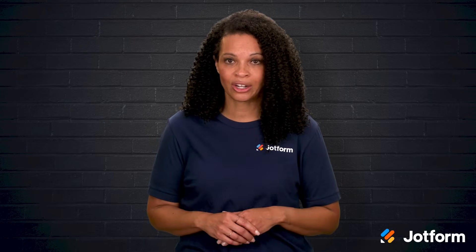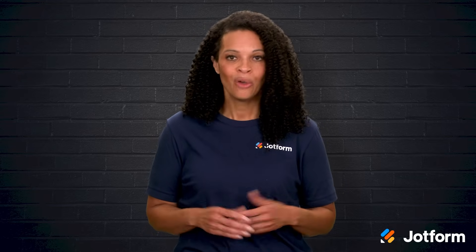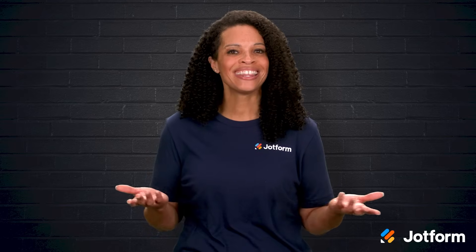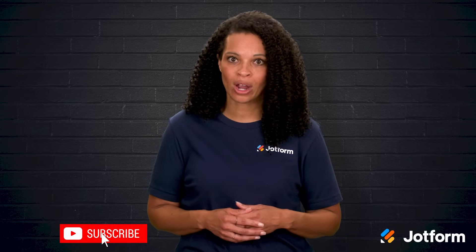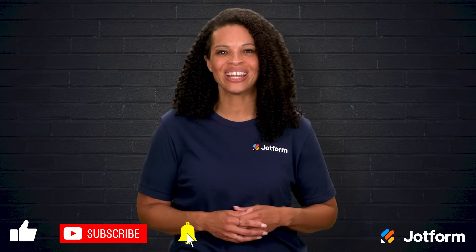There are tons of ITSM tools out there, but choosing the right one comes down to what fits your team's goals and workflows best. With a bit of research and planning, you'll find the tool that keeps your IT operations running like clockwork. Thanks so much for tuning in today — I'm Penny with JotForm. If you enjoyed this video, go ahead and click that subscribe button so you don't miss out on future tips. Take care and see you next time.